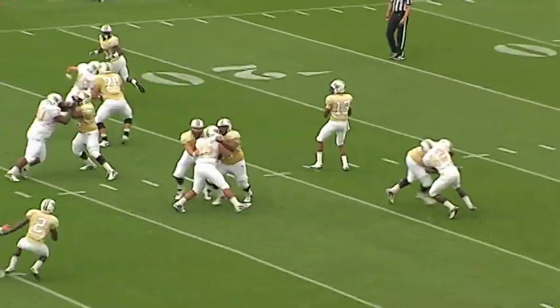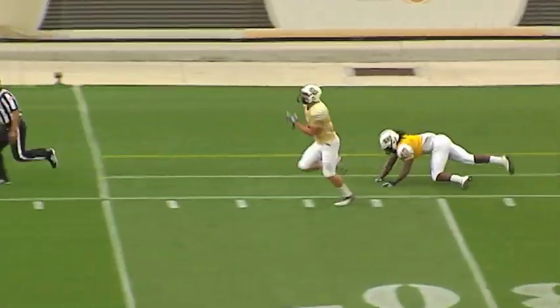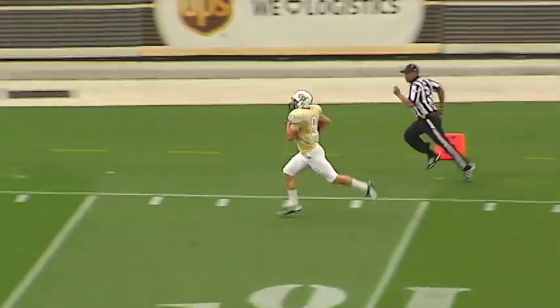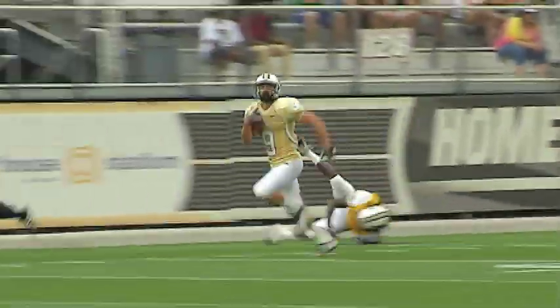Here's a snap, Holman back to throw, he'll look, he'll throw — pass is caught, that's Wharton, 50 to the 45, to the 40, it'll go for a touchdown — 69 yards from Justin Holman to JJ Wharton. A little bit of the roll-out ability of Holman, and he finds Wharton for the touchdown, 69 yards.